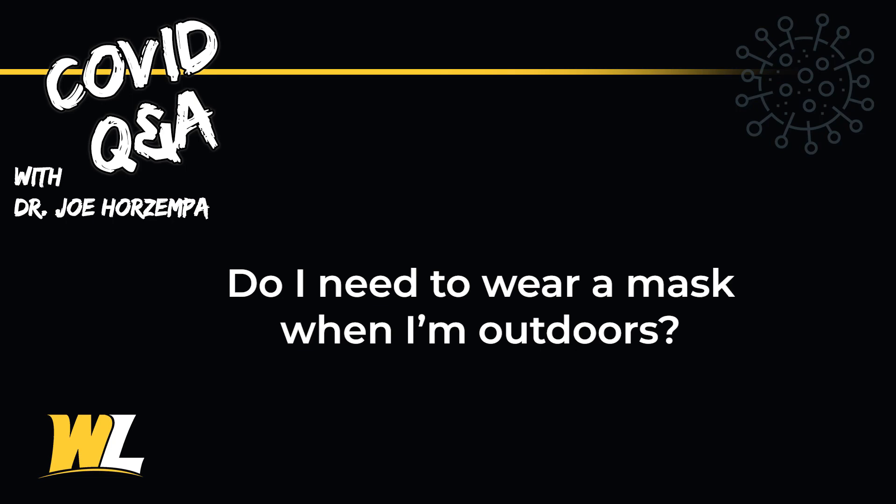So what if I'm outside? The mask policy outdoors is that masks do not need to be worn when you can maintain proper social distance. However, when you are getting closer to other people you should put the mask on outside as well.